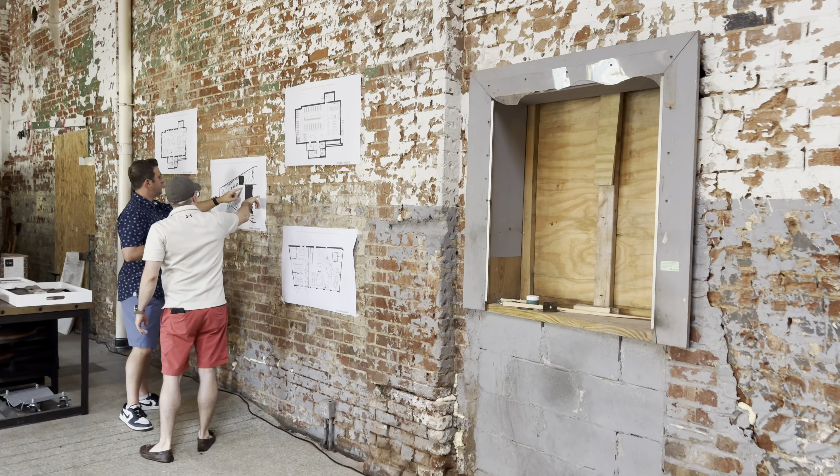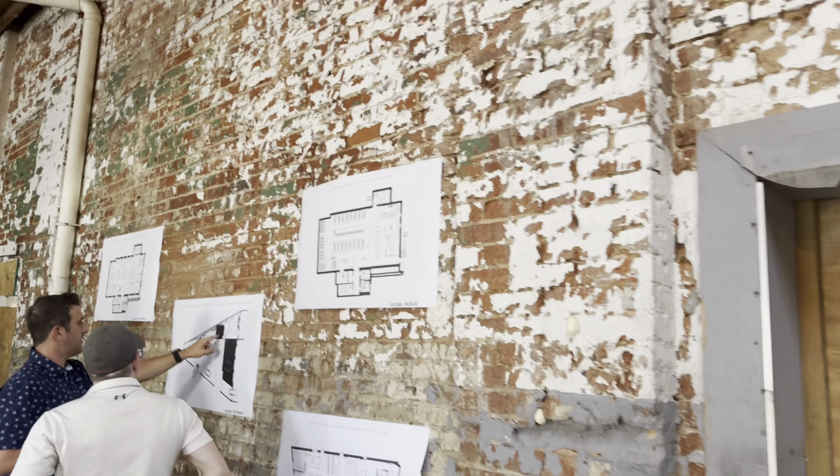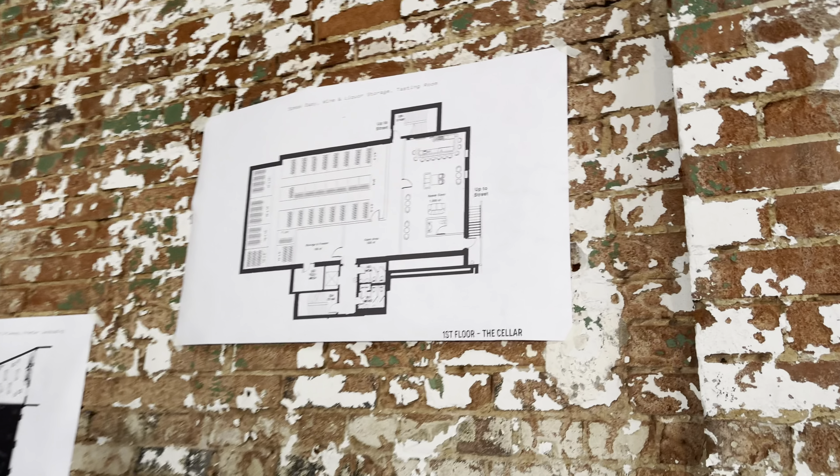I don't have to deal with all the party wagons — we only had to pass two on the way over here. We're really excited about what's coming here. We're going to open up in September for phase one.